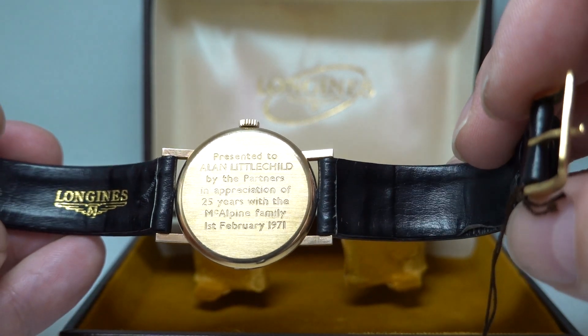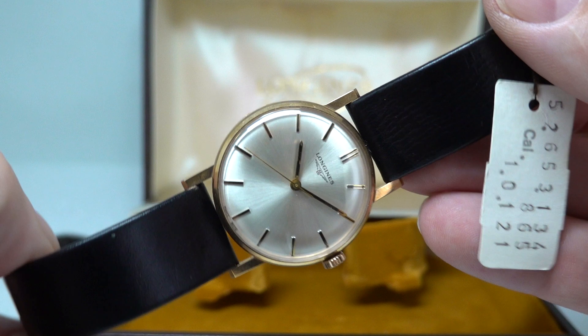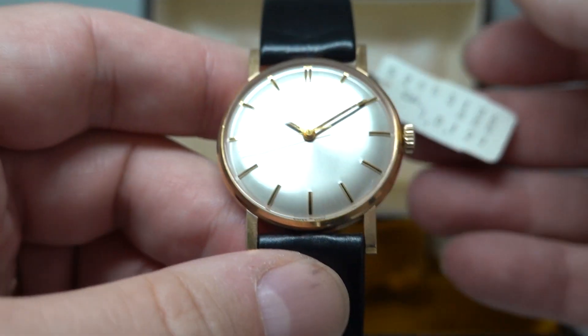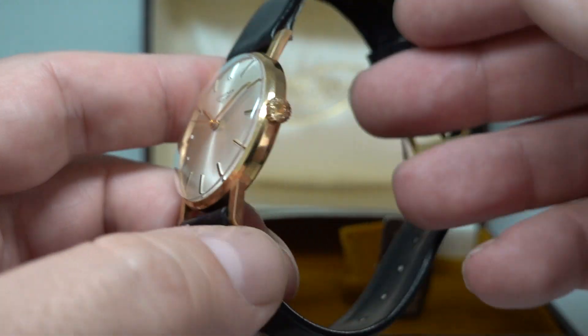There's a fantastically clear engraving, and if this watch has been worn, it's been worn very, very sparingly. My bet is that it stayed in this box.